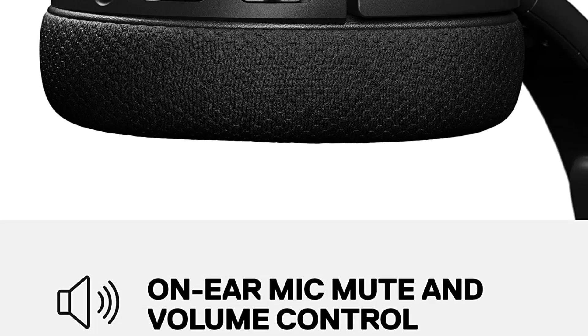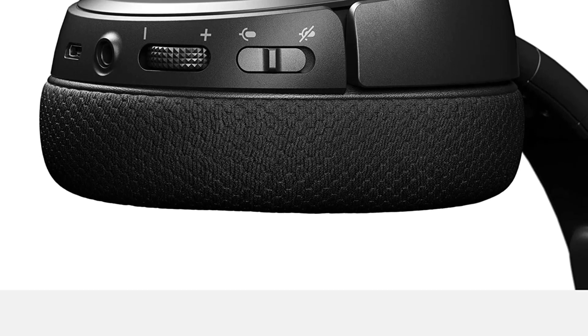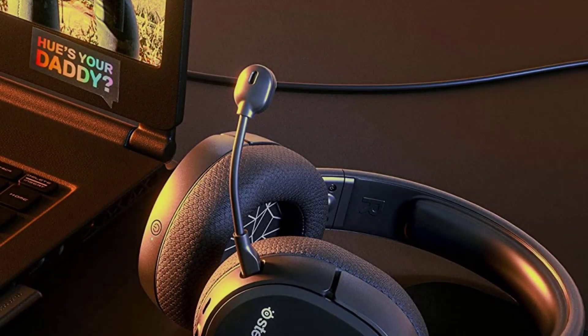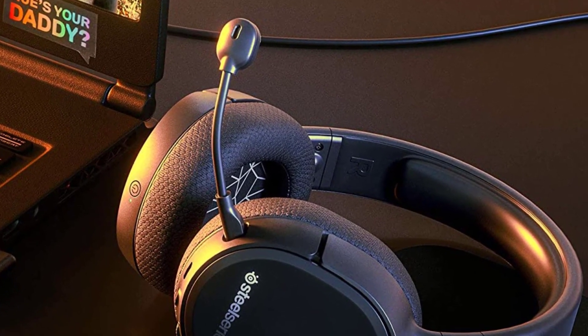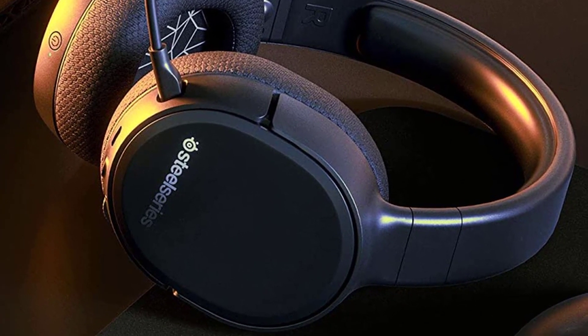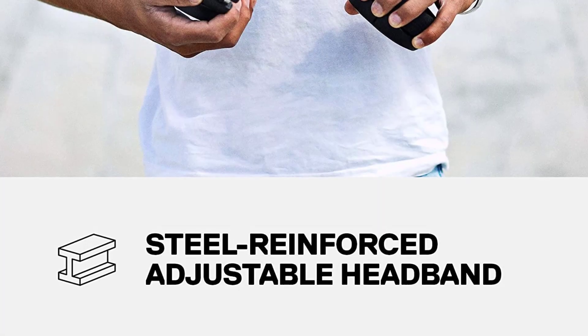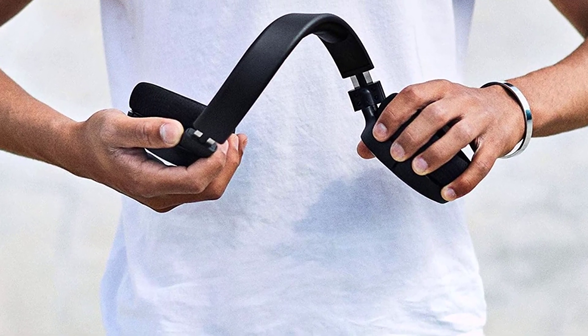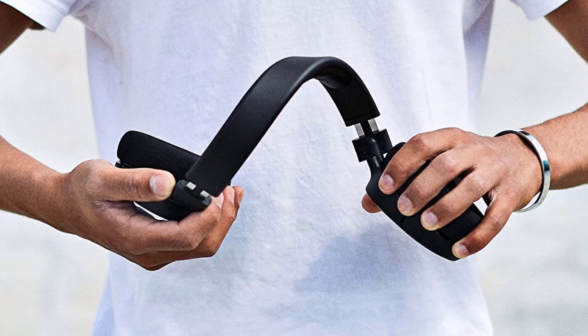Thankfully, it provides a solid, neutral sound rather than opting for the stereotypical boosted low-end gaming sound. This provides a great foundation for any media — whether you want to watch YouTube, stream music, or play games with friends, the Arctis 1 can handle it all. However, as with the Arctis 7, the microphone is not so good, but is usable and Discord-certified.